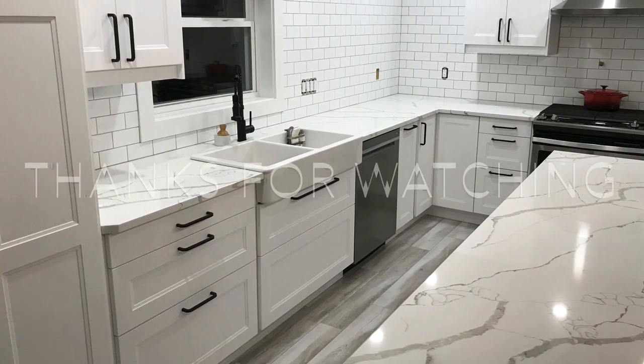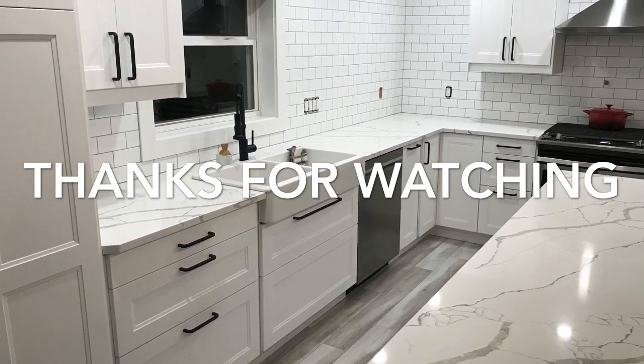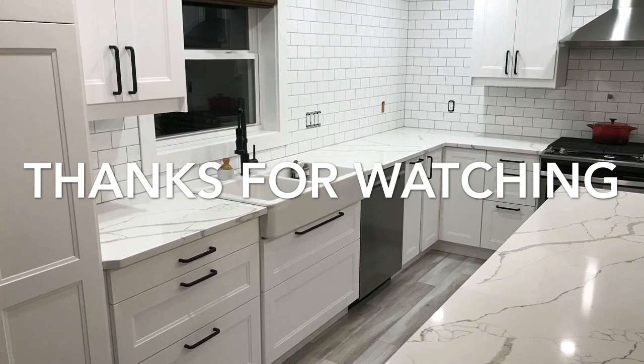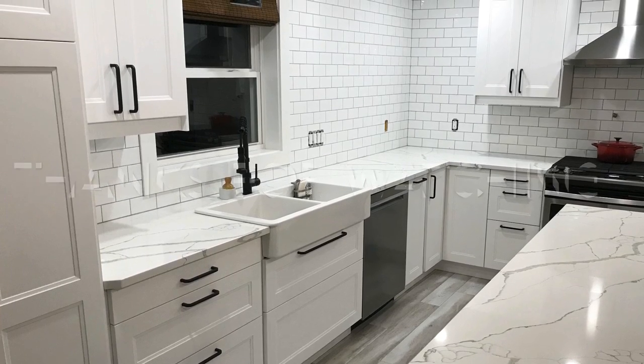So guys, that's it for part one of our house tour of our main living space. Hopefully you enjoyed it — make sure you give it a thumbs up and subscribe for more videos coming of our playroom and our upstairs too.